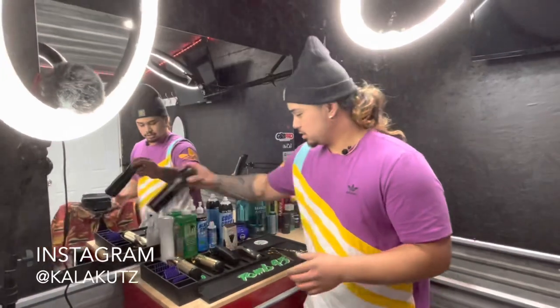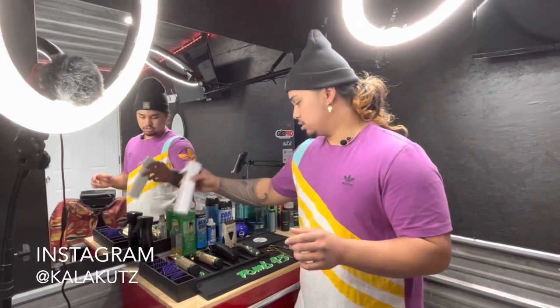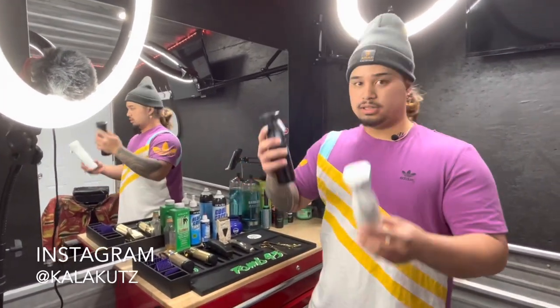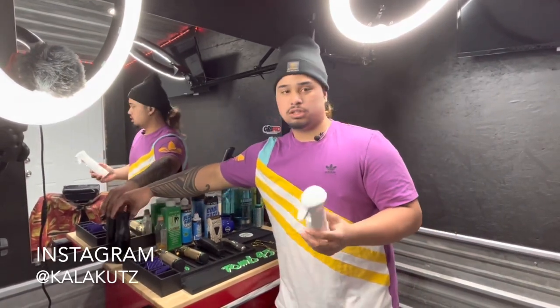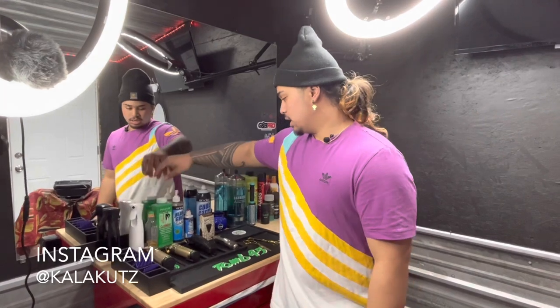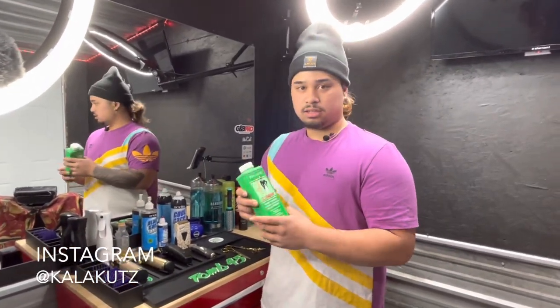Right here I got my water sprayer — it's just a mister. And then same with this one, different color, but it's aftershave. It's a good tip to put different colored bottles in your shop so you can tell the difference between water and aftershave.